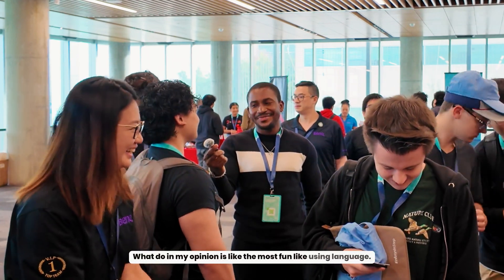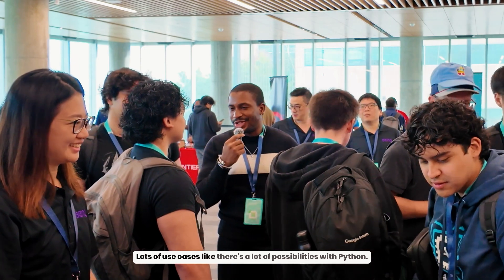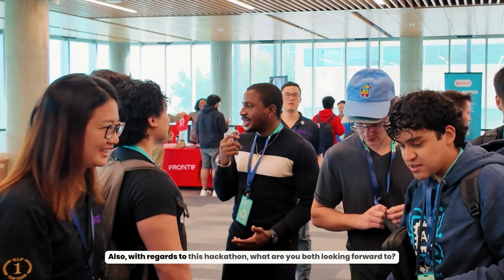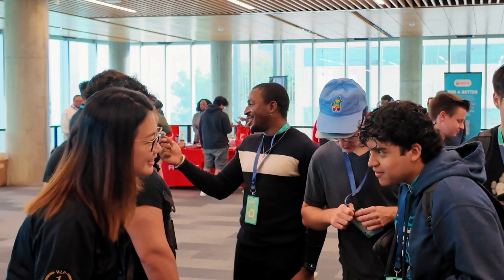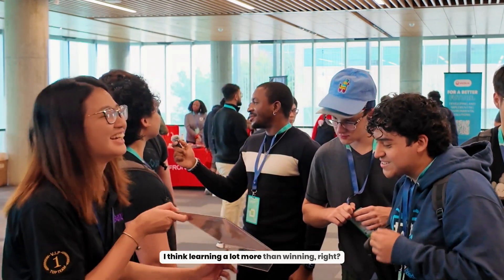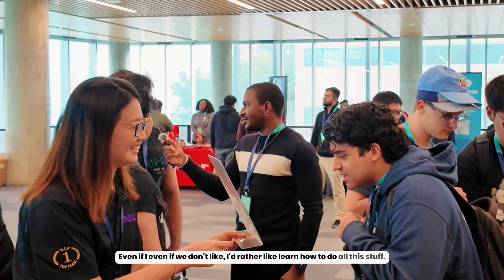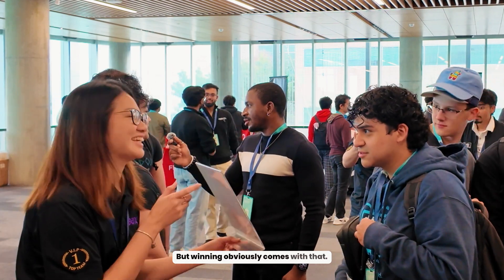In my opinion, it's the most fun language to use. Definitely — there are a lot of possibilities with Python. With regards to this hackathon, what are you both looking forward to? Winning. I think learning a lot more than winning, right? Even if we don't win, I'd rather learn how to do all this stuff and have that experience. That's what's more important to me. But winning obviously comes with that — if you learn a lot, you're going to get a good placement, hopefully.